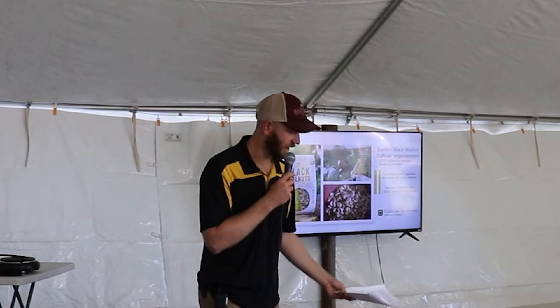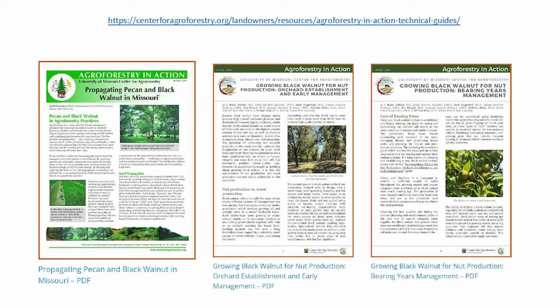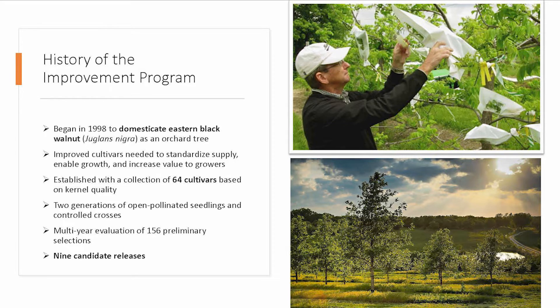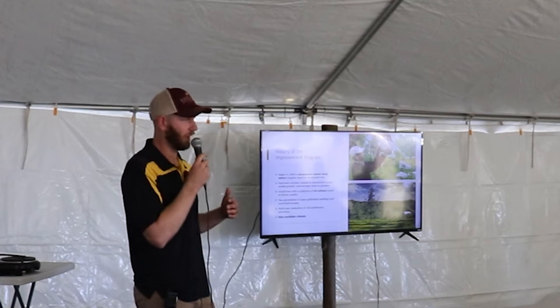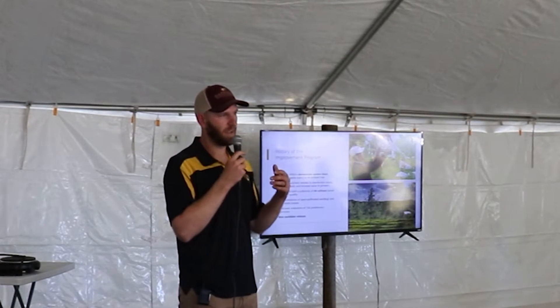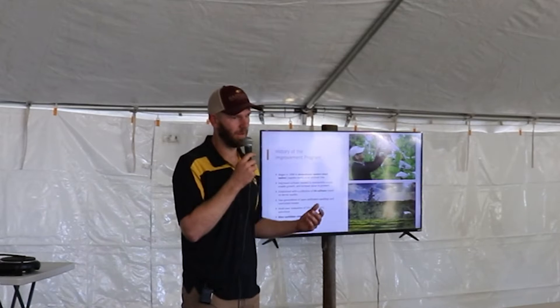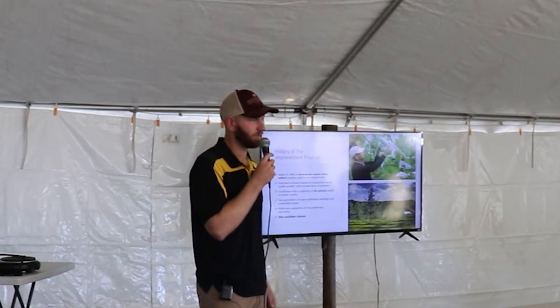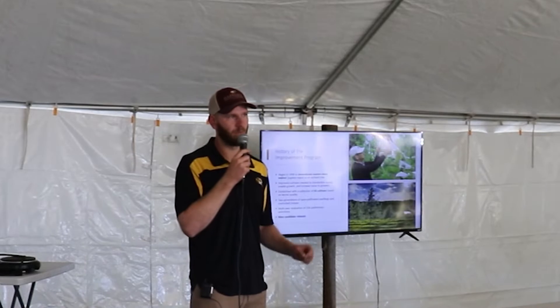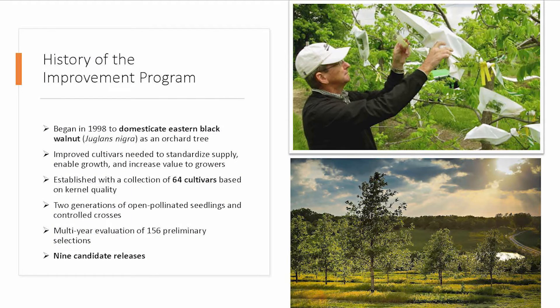We've got some handouts if you're interested — a grower production guide we can pass around. Mark started this program in 1998 with the goal of domesticating the eastern black walnut as an orchard species. That means increasing nut yield and increasing the size of the kernel so that it's easier to shell. There are several other attributes like color and shell thickness — thinner shells are easier to crack. These have been the main objectives of our breeding program.